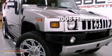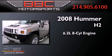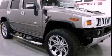This is a 2008 Hummer H2. It features a 6.2-liter, eight-cylinder engine, an automatic transmission, and four-wheel drive.